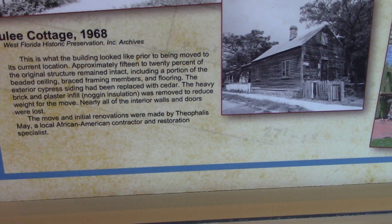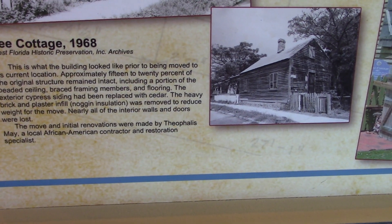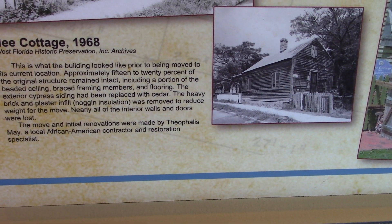So here we see this is the Julie Cottage — this is what the building looked like prior to being moved to its current location. That's pretty cool.